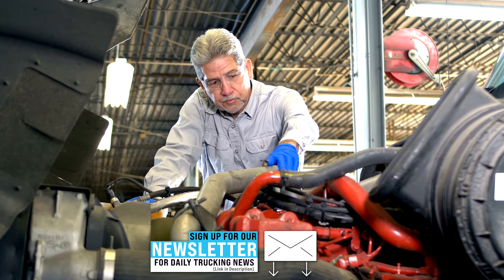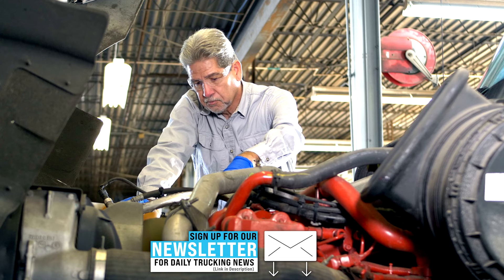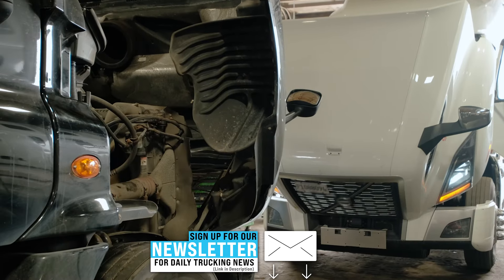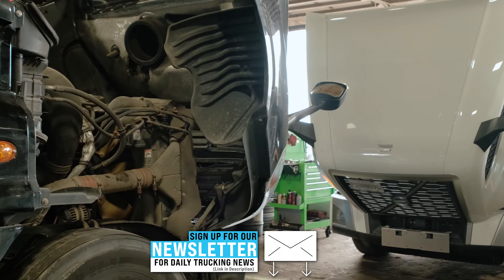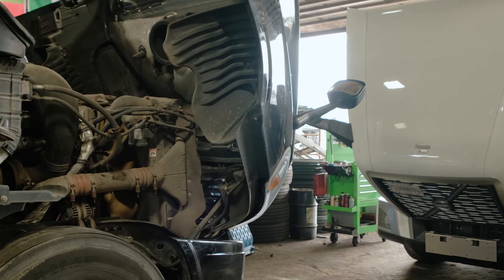An integration that ensures technicians, owner-operators, and drivers can quickly and efficiently address vehicle issues, minimizing downtime and maximizing productivity. By working with Find It Parts, Diesel Laptops CEO Tyler Robertson says his company is now able to lead customers from fault code to the parts they need in just minutes, saving technicians and truck owners hours of diagnostic and sourcing time.